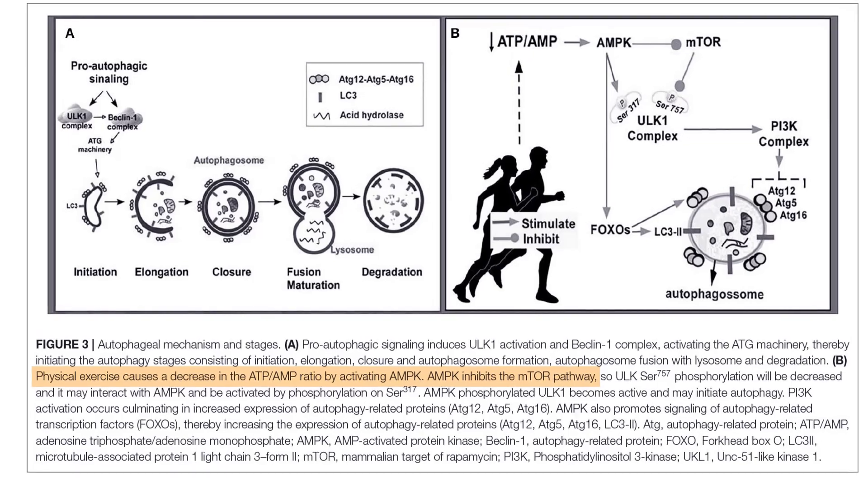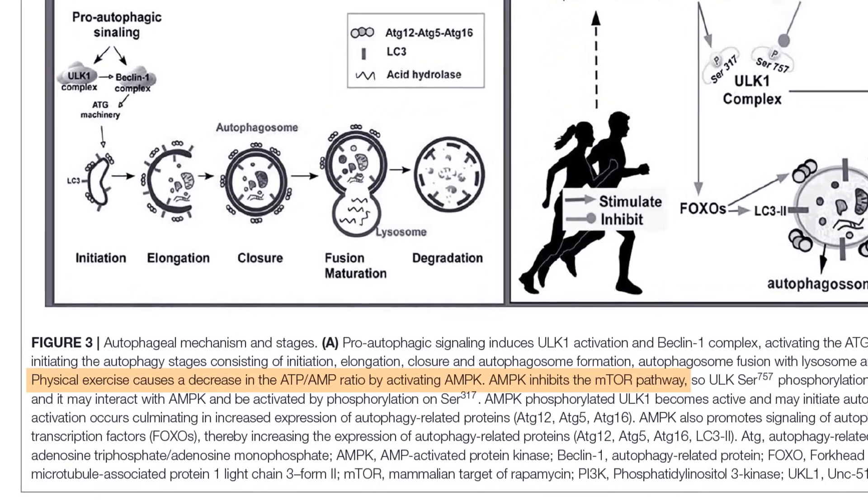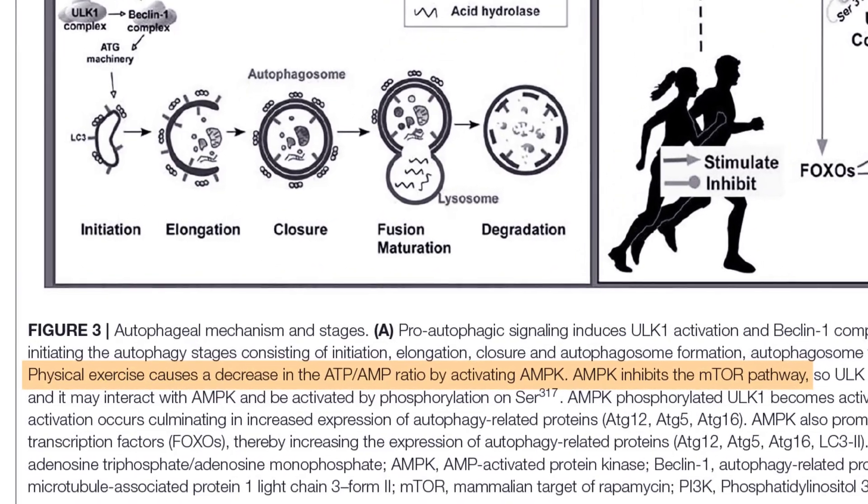Exercise activates autophagy through key molecular pathways that sense changes in cellular energy levels. One of the most important is AMPK, an enzyme that monitors the cell's energy status. When energy is low — such as during intense exercise — AMPK is activated. This enzyme acts as a switch and shuts off mTOR, a complex protein that is anabolic and normally prevents autophagy. Once mTOR is suppressed, autophagy is initiated. A 2020 study noted that exercise induces decreased ATP-to-AMP ratios in the cell, which activates AMPK, promoting inhibition of mTOR and leading to autophagy initiation. Another major regulator is ULK1, an enzyme that serves as a key trigger for autophagy. Once mTOR inhibition occurs, ULK1 is activated, setting off a cascade of events that form the autophagy zone — the first step in autophagy.